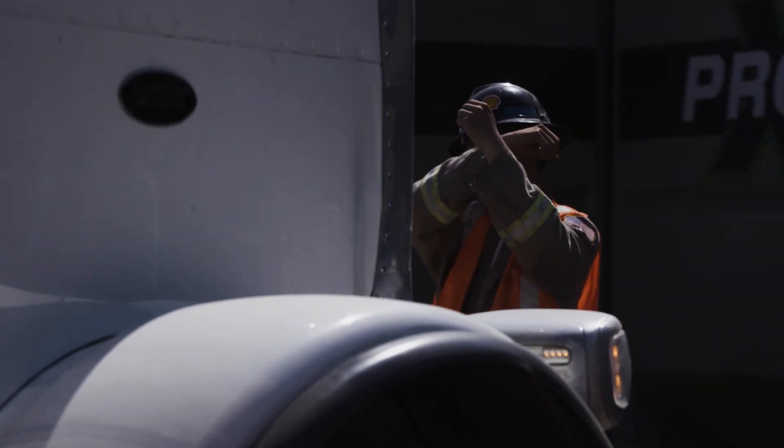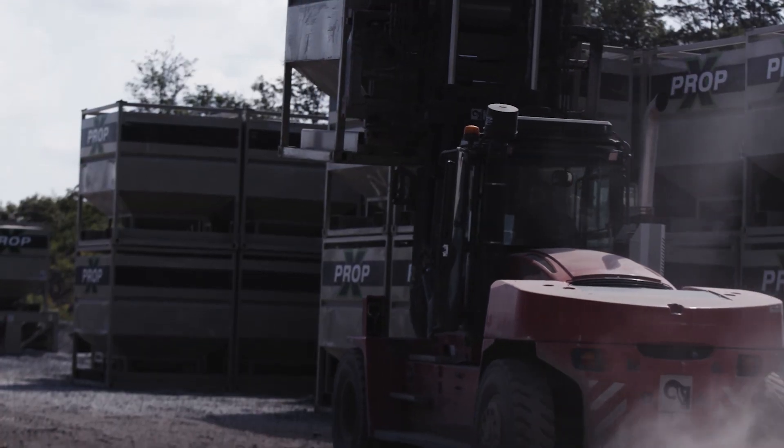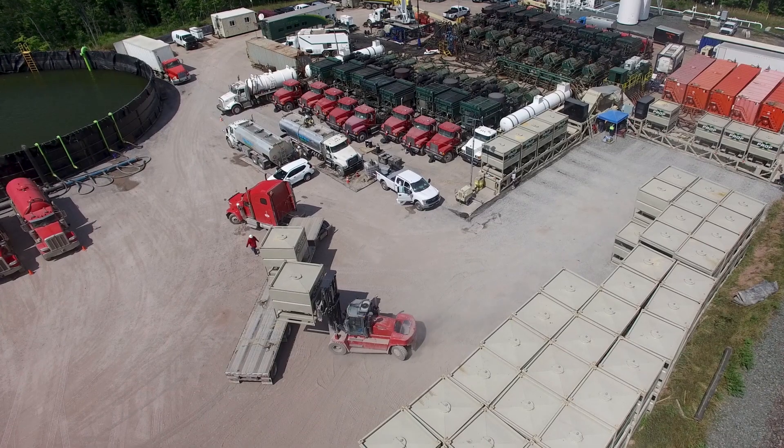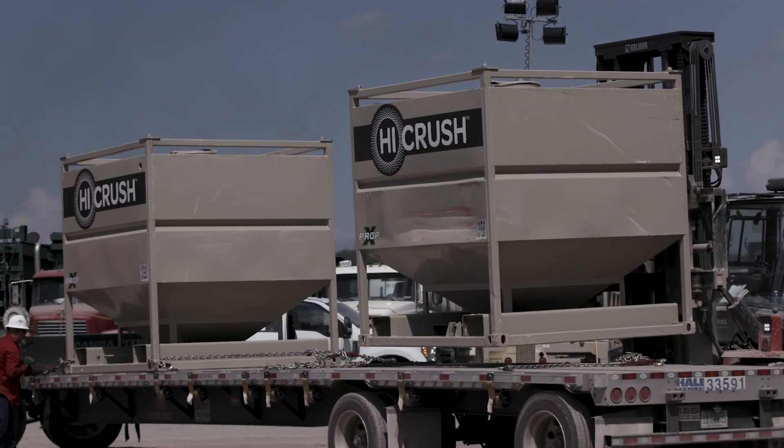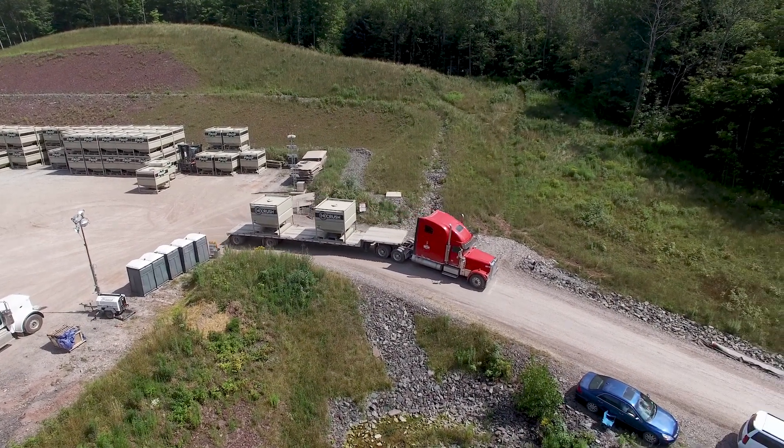After the truck arrives at the well site, a forklift takes the sand containers off the truck and places them in a staging area. The forklift can then quickly place two or three empty containers back on the truck to be returned to the terminal and filled with more sand for the job.